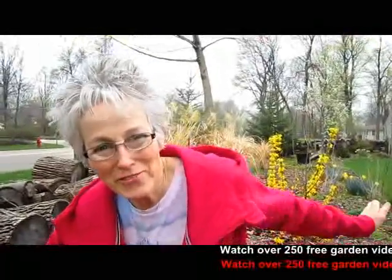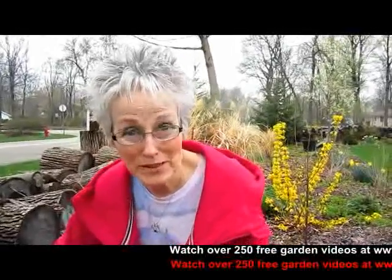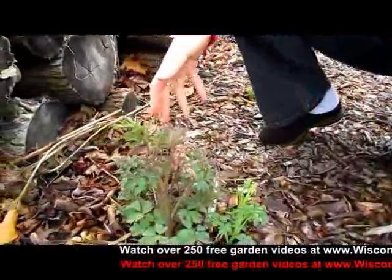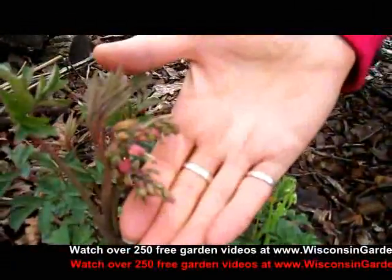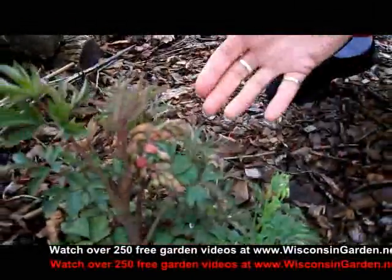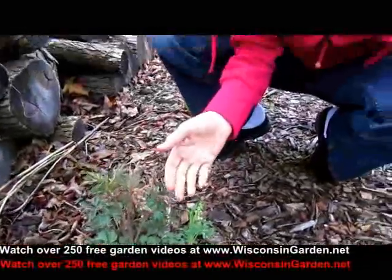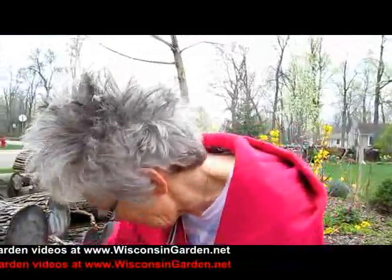As we were looking at the forsythia behind me and the three little river birches we put in last year, we suddenly noticed that our bleeding heart is not only up but already to blossom — that's amazing! There's a white one too; somehow the white one got mixed in with the red. These were tiny little transplants from the front of our house that we put in last year after blooming time, and here they are, happy as can be, already blooming.